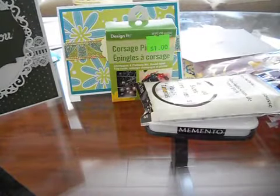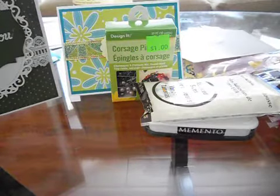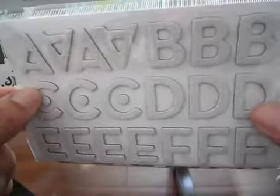Then I went right next door to Marshall's and they must have just restocked their thickers right before I got there because there was the mother load of thickers. I got 10 packs — ones I've seen in videos but never got to purchase, and some I'd never seen before. The first one is a white glittery chipboard in the Macaw font.